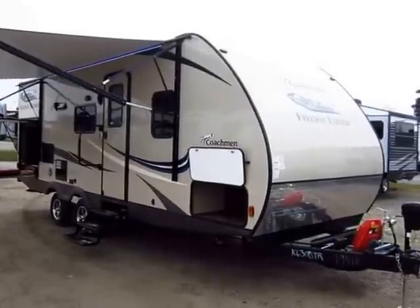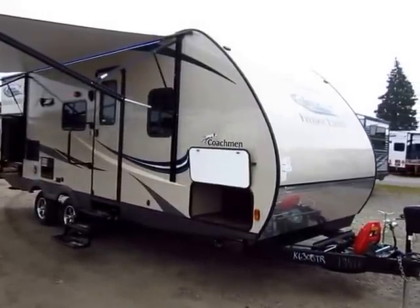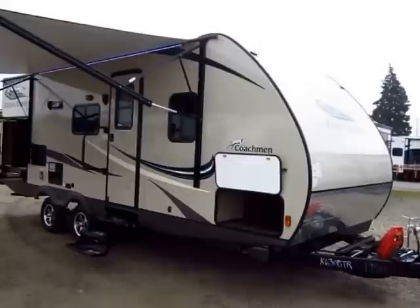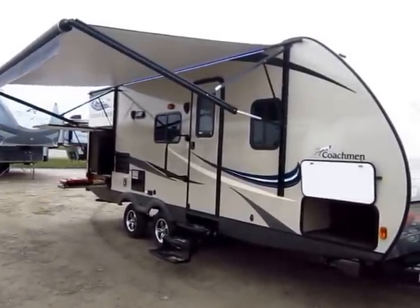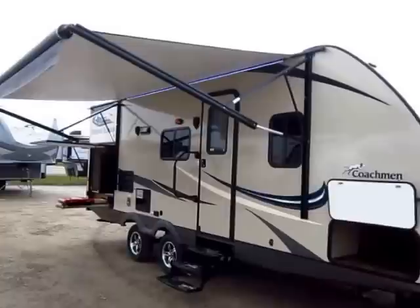Freedom Express 231 RBDS Coachman here at Haylett RV of Coldwater, Michigan on a terribly overcast day. I'm getting some really wicked glare off the shiny fiberglass nose of this, so bear with me a little bit.